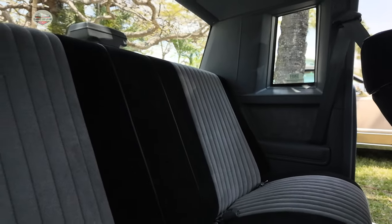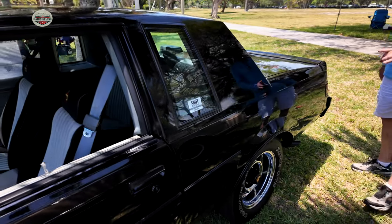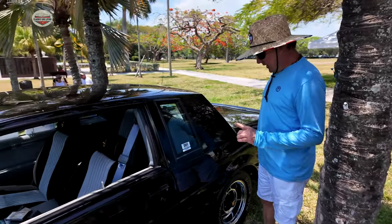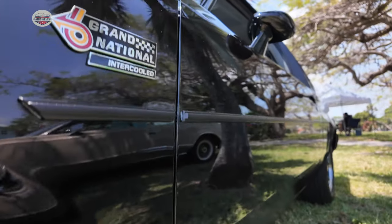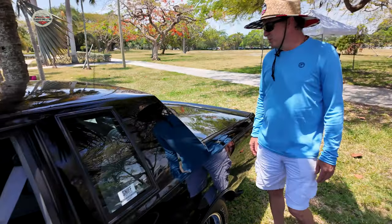Very rare because a lot of these Grand Nationals were modified for performance. The paint? Original paint car. It's had one paint correction — no ceramic coat, but that's original black paint, which we all know in the 80s had like an orange peel look to it. That's how people say, oh, that's original, because it has that era-correct orange peel. That's awesome.